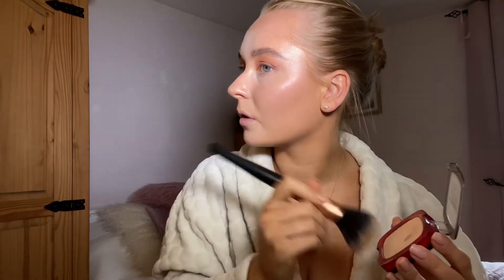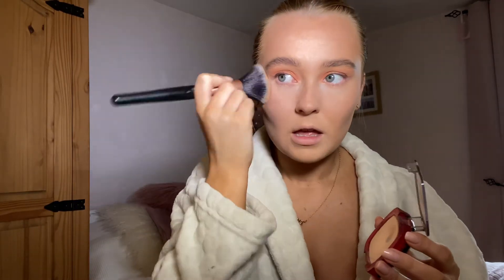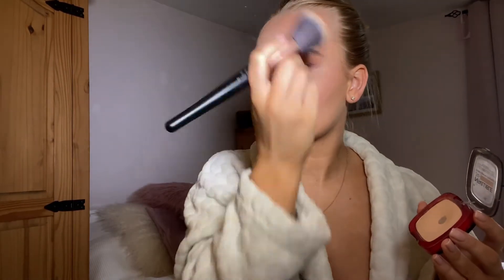I washed all my brushes last night and sometimes they take longer than expected to dry, but they're all dry which is fantastic. To set the rest of my face I'm taking my Infallible powder and just buffing it in. I'm quite an oily-skinned person so it doesn't make much difference if I put too much powder on — my skin will just shine through soon.